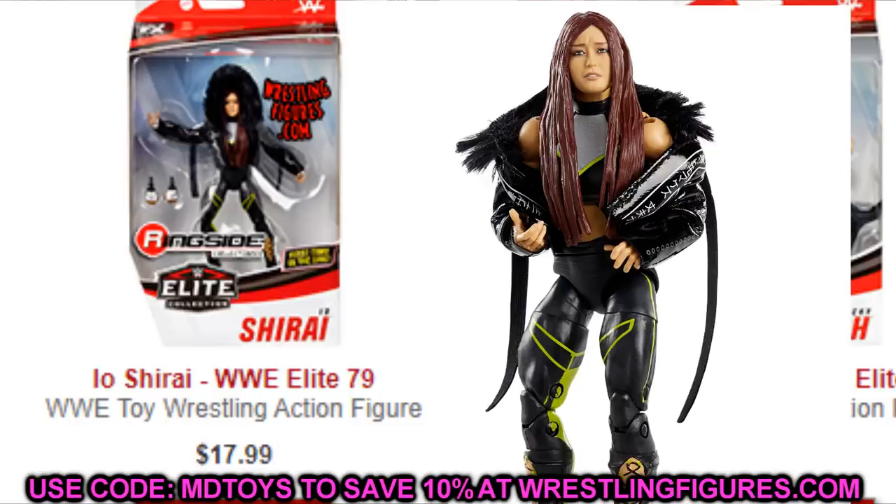You also have Io Shirai, which is going to be one of the best figures of the year — likely top 10. It's a really nice women's figure. If you're a women's collector and you want to update your shelves, this figure is absolutely fantastic. It comes with a great hoodie accessory and it's really cheap right now on Ringside. Io Shirai is definitely one of those figures you want to grab.